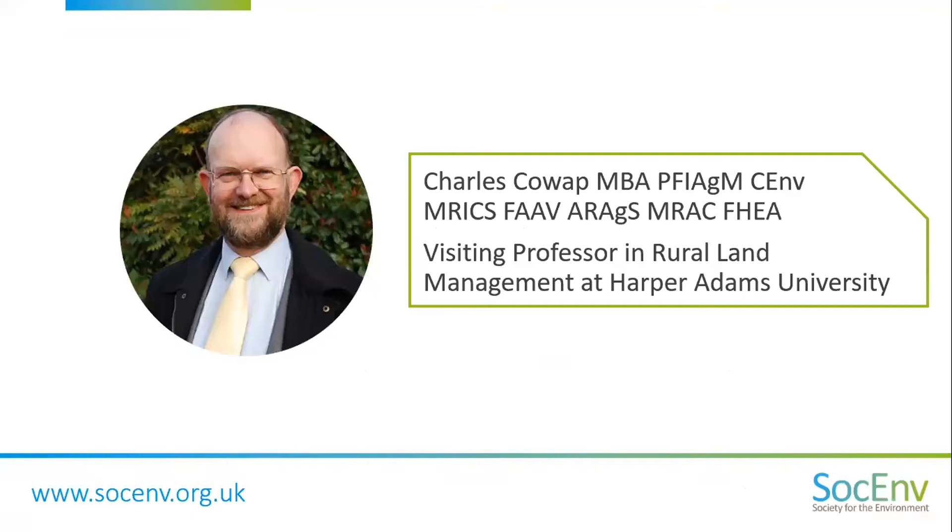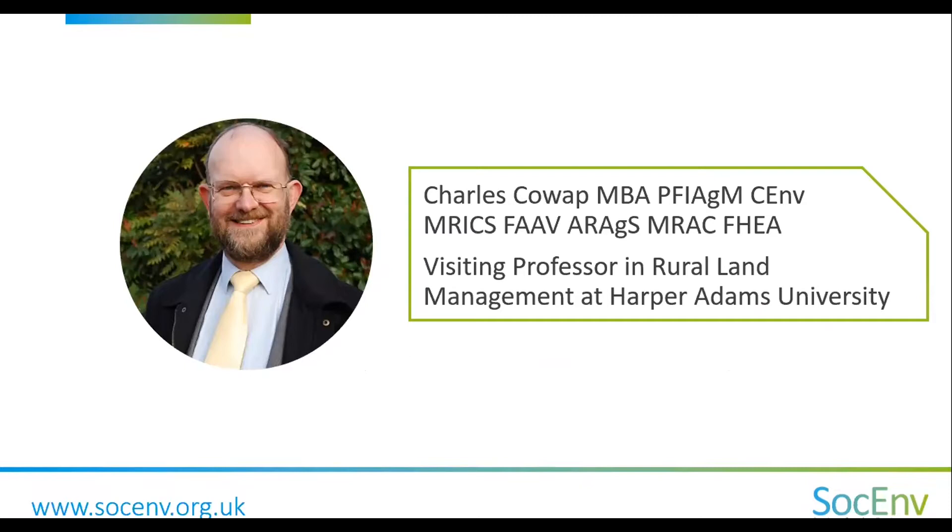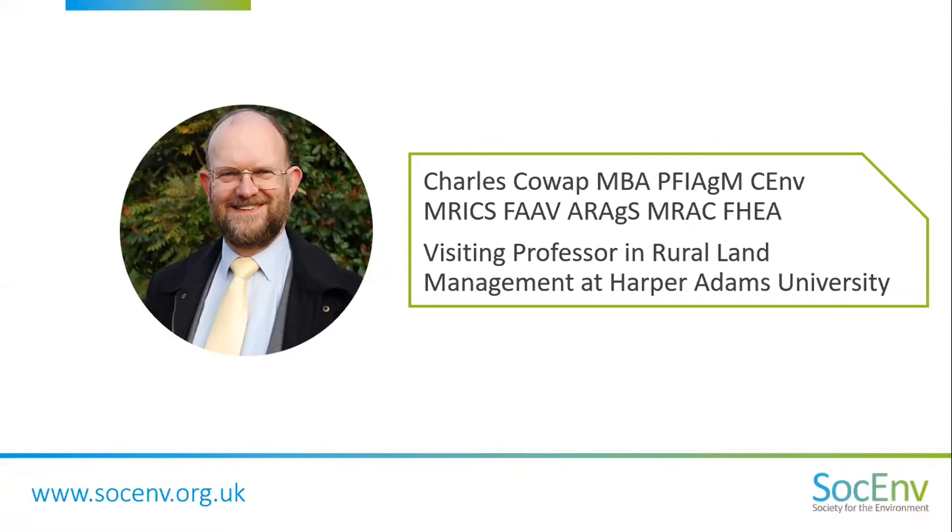I'm going to hand over to Charles Cowan, a Chartered Environmentalist member of the Institute of Agricultural Management. Thank you very much, Katie, and thank you for asking me to speak on today's online seminar. My name is Charles Cowan, and I've been asked to reflect on why, at this late stage in my career, I decided to become a Chartered Environmentalist.